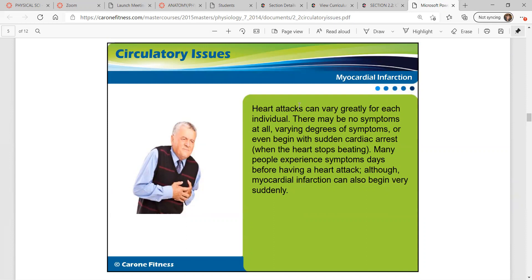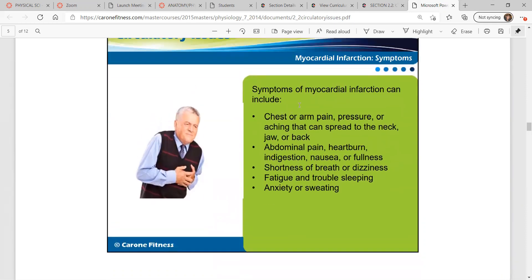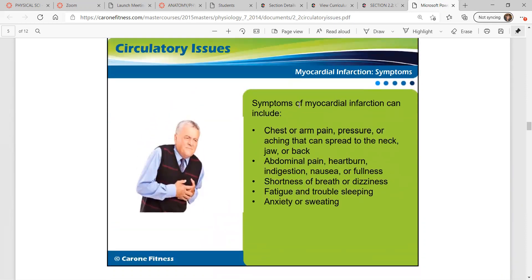Many people experience symptoms days before having a heart attack, although myocardial infarction can also begin very suddenly. Symptoms include chest or arm pain, pressure or aching that can spread to the neck, jaw, or back, abdominal pain, heartburn, indigestion, nausea or fullness, shortness of breath, dizziness, fatigue and trouble sleeping, and anxiety or sweating.